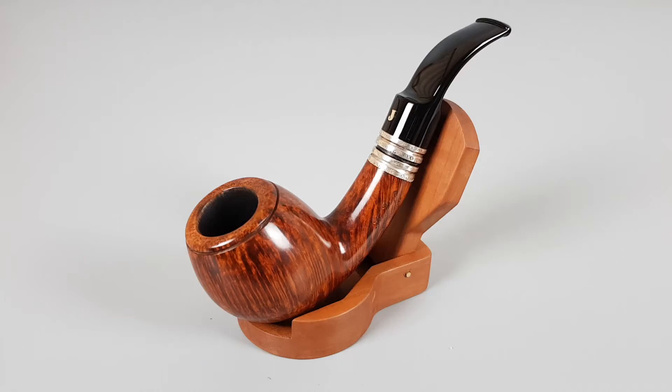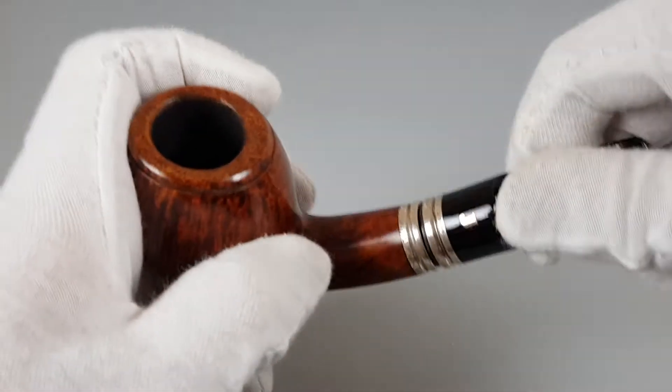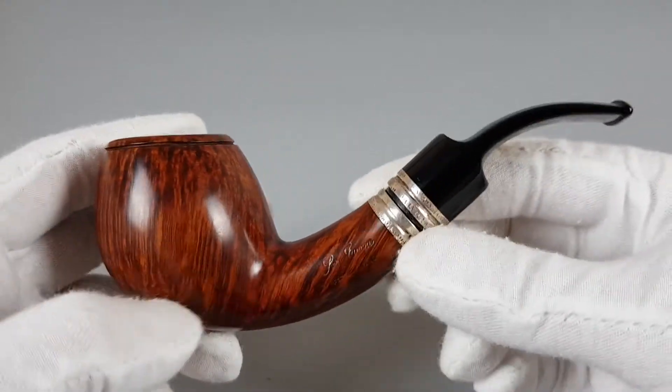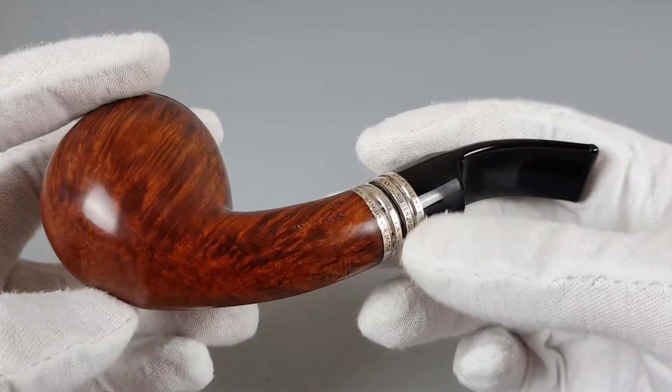Hi everyone and welcome to a new video. In this one we're having a closer look at this wonderful Italian estate Ser Jacopo Domina 2003 Pipe of the Year edition. I wrote all the details in the description, so I'm just gonna go straight into the presentation now. Let's start by rotating the whole pipe.